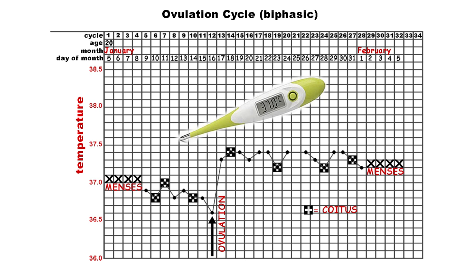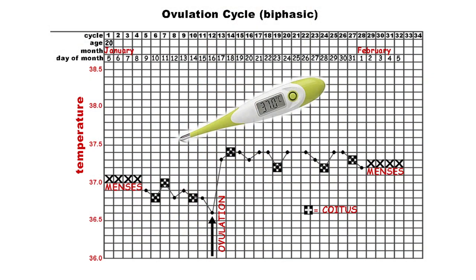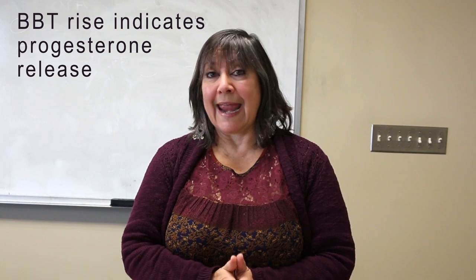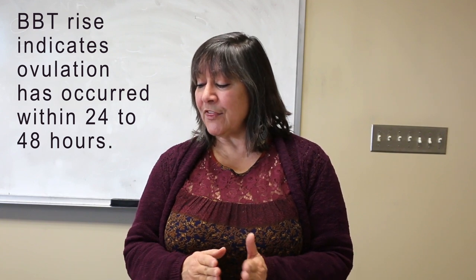How does basal body temperature work? About 24 to 36 hours before ovulation, there's a slight and sudden drop in basal body temp — about 0.4 to 0.8 degrees Fahrenheit decrease — as you can see on the graph. That's immediately followed by a rise of 0.5 to 1 degree. This temperature increase indicates that progesterone has been released, which is thermogenic and raises body temperature, signaling that ovulation has occurred within a day or two.